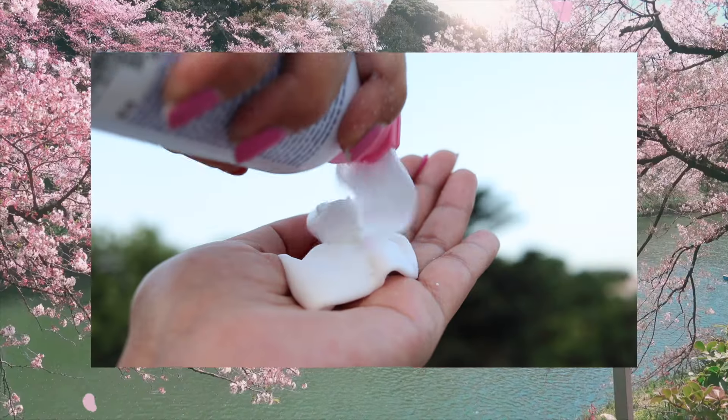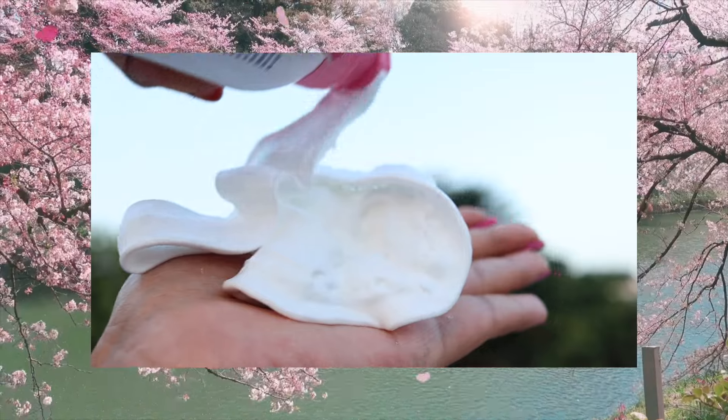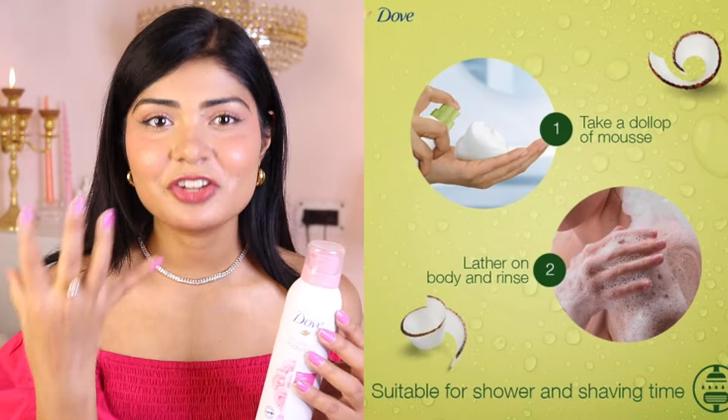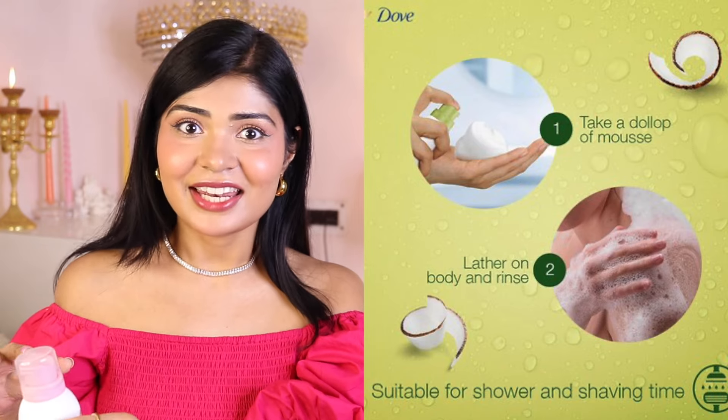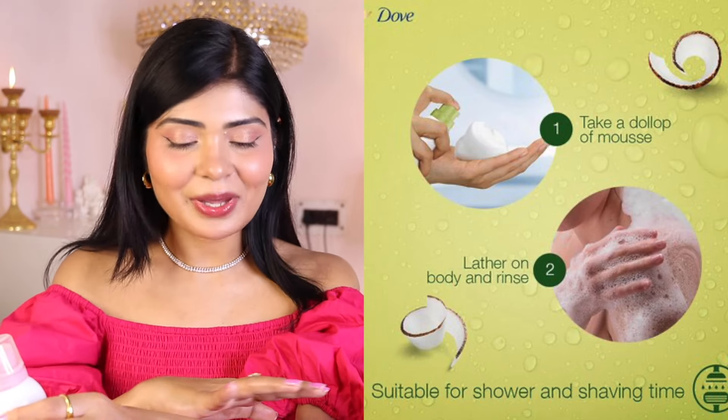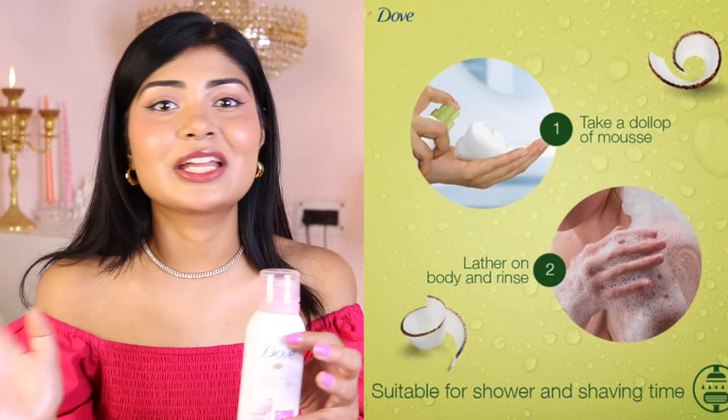Number seven: I'm all about body hair positivity, but if you do shave your body especially in summer, shaving does help. I love the Shower Mousse by Dove. I take a dollop of this creamy mousse, apply it on my skin and my razor glides so smoothly, leaving my skin so soft and without any razor cuts. Initially it used to take me five to six minutes to shave my body, but now it only takes me two minutes.